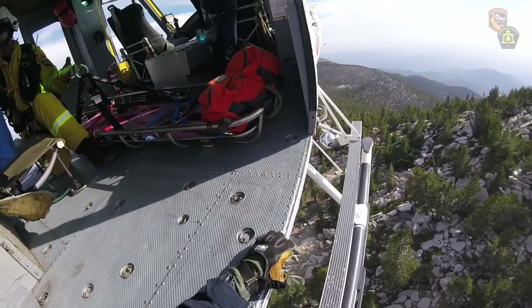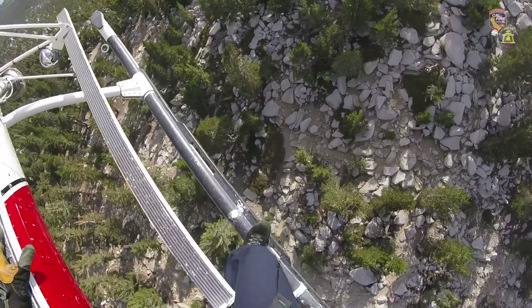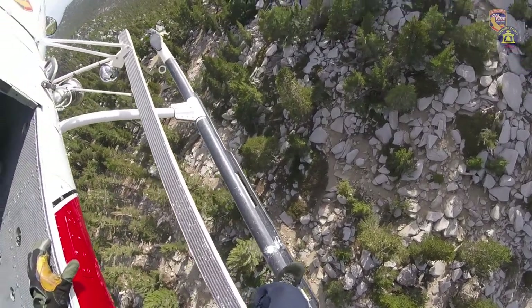The mission was fairly routine. We get probably 30 or so a year. A lot of them are up in that area. This one in particular was interesting because it was one of our highest elevation rescues, at 10,700 feet.